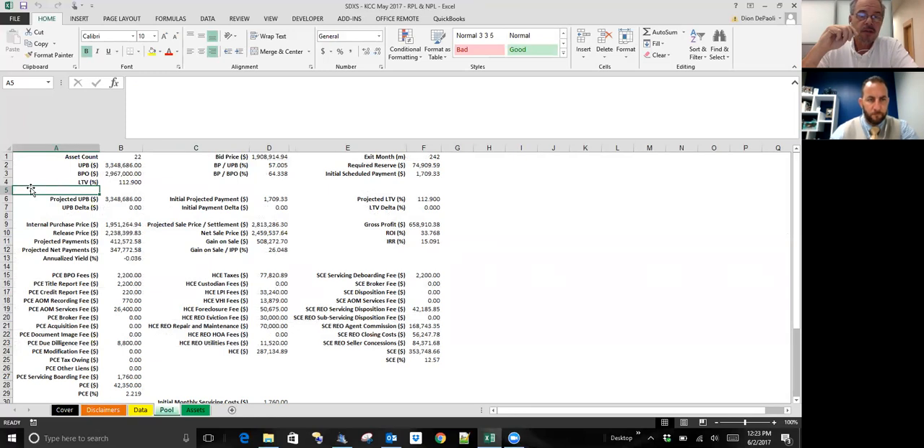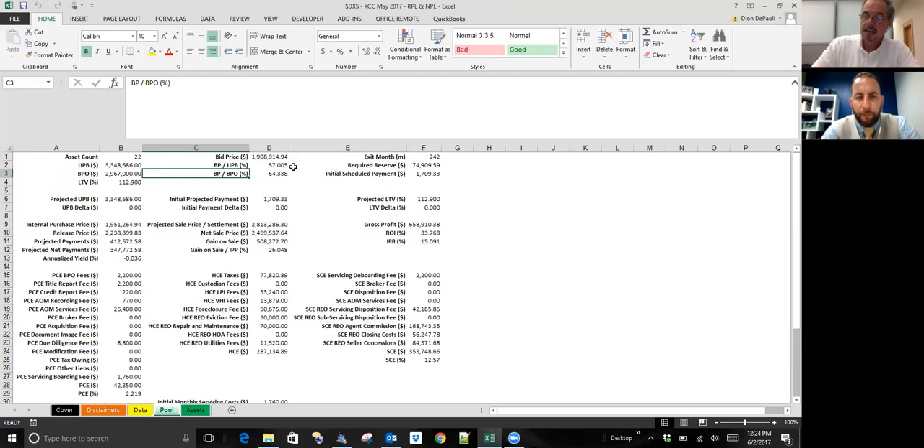You've taken a full 22 accounts for a total of $3.3 million, with a BPO of just under $3 million. The bid price is judged two ways: 57% of unpaid balance and 64% of broker price opinion—a pretty good buffer to collect these out through foreclosure and make a profit. The pool has an exit month of 242 months, which is out so far because we have those couple of loans in forbearance; one of them goes out another 242 months.